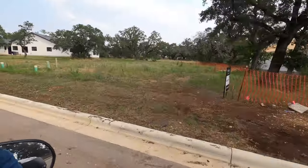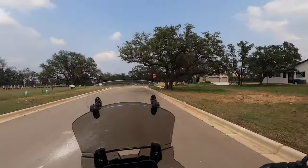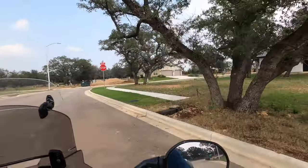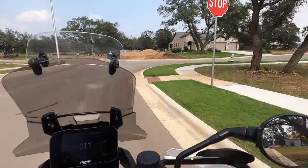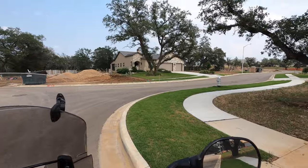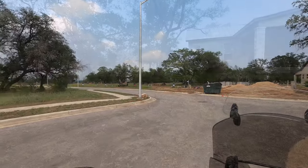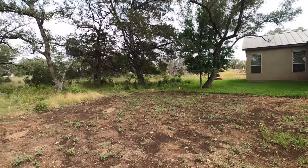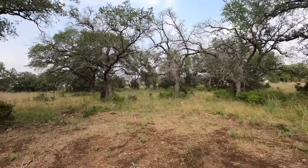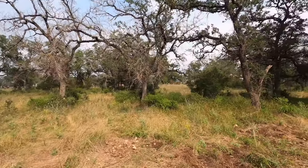He's got some epic oak trees back behind there. So let's go ahead and cut this motorcycle portion and go walk back through there and check it out. Just talked to the neighbor lady — she seems really nice, she used to be a realtor with Coldwell Banker. But having nobody right behind you is key.